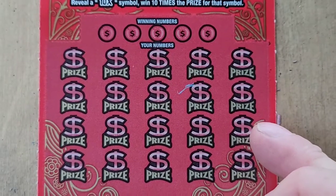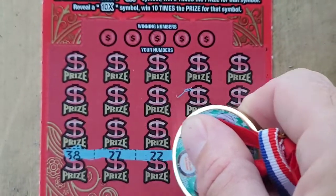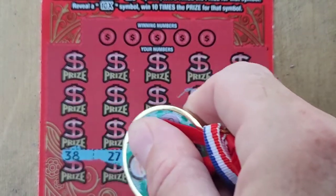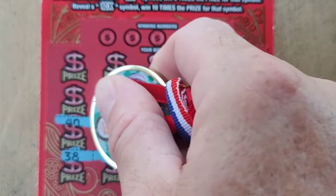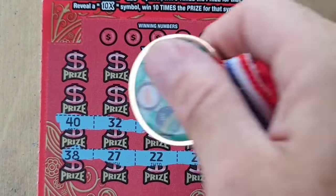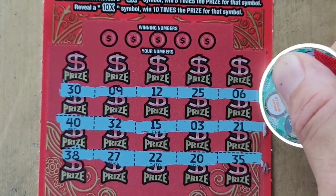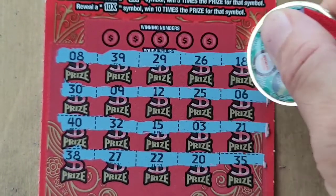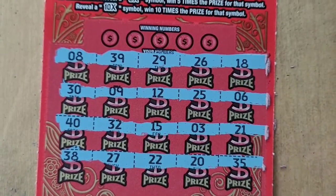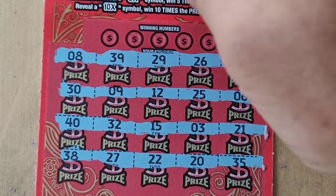All right, one ticket to go guys, let's see what we can do, starting down here. No multipliers — still no multiplier. We'll have to do it the hard way — let's see if we can get a matching number.